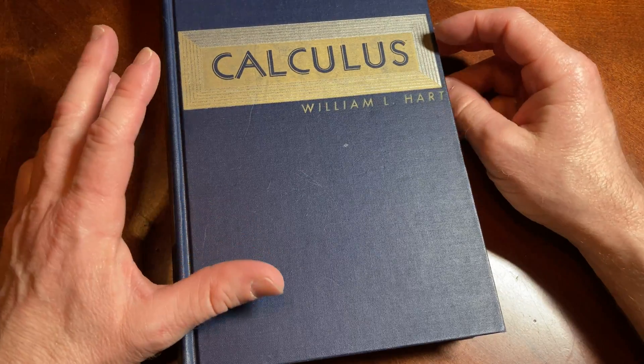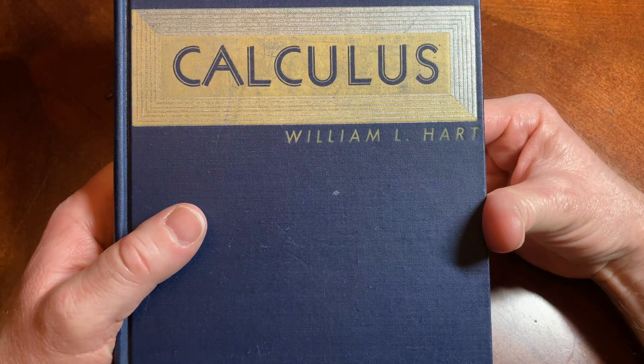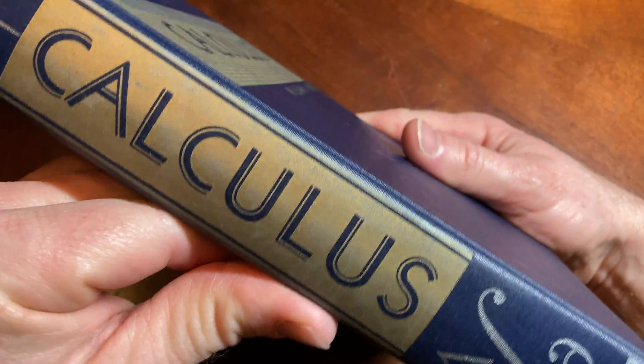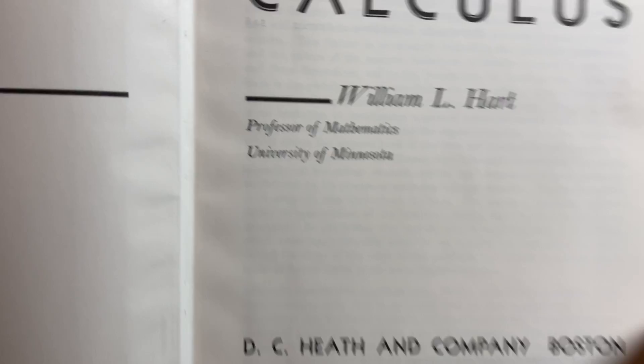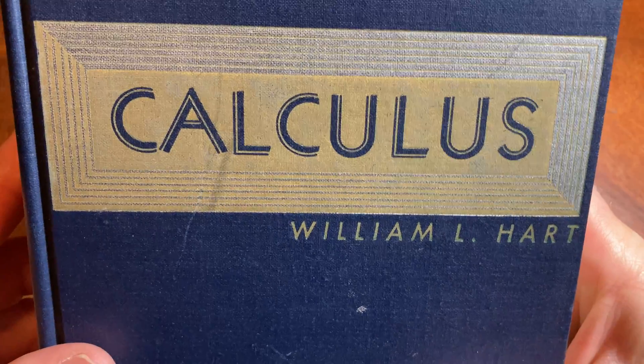Here we have a book called Calculus. It was written by William L. Hart, Professor of Mathematics, University of Minnesota. It's published by D.C. Heath and Company, Boston. Just a nice, elegant book.